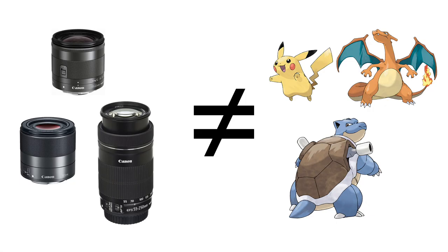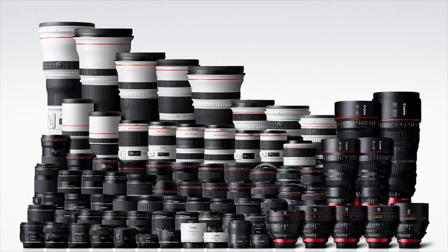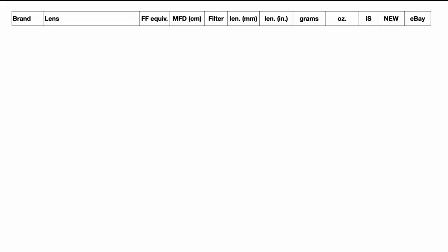Here's the thing about lenses: lenses are not Pokémon — you do not need to catch them all. Chances are you only need two or three lenses for most of your photographic needs. On top of that, with a cheap adapter you can adapt Canon's EF or EF-S lenses, so if you're willing to sacrifice a little size and weight, you have a lot of options. Now let's look at the lenses available natively for the system with full autofocus.